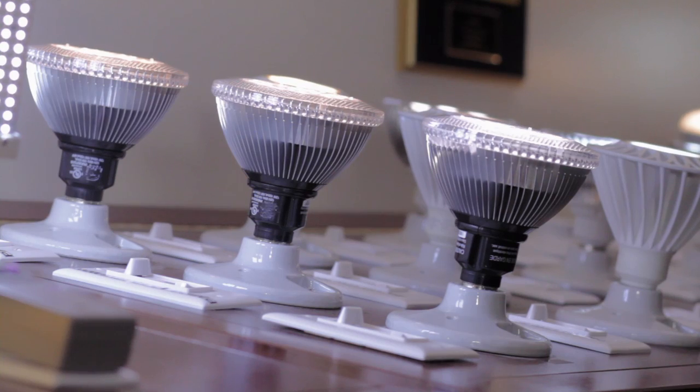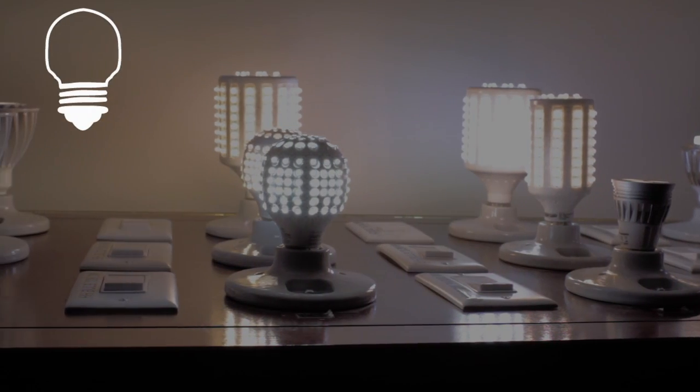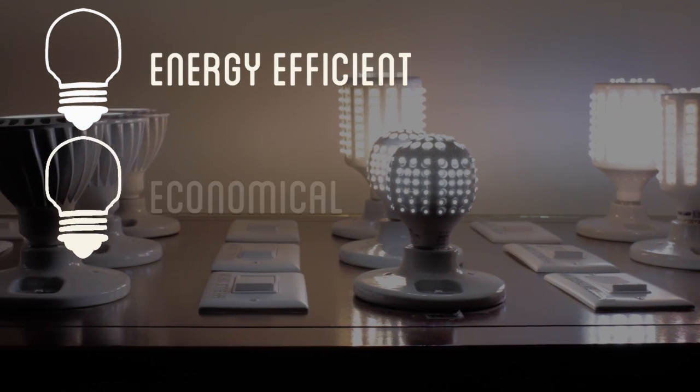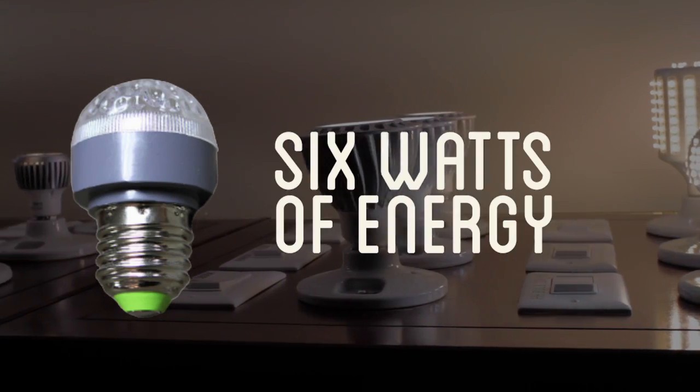This will. This is an LED bulb from Titan LED, ready to put into your home. This is the future of lighting. The future is more energy efficient, economical, and safer for our environment. This little bulb only uses six watts of energy.